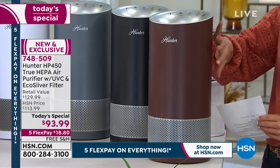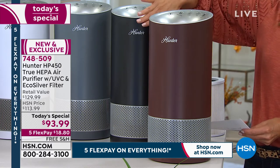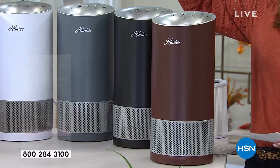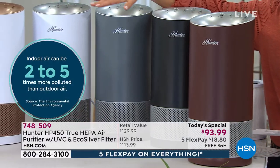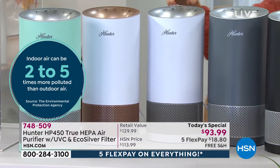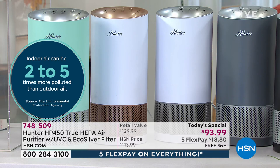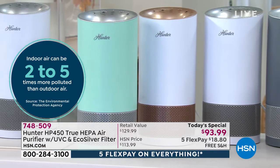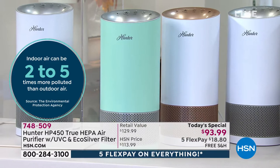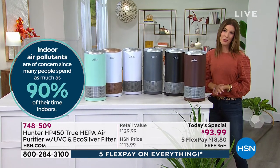Here are the colors available: there's copper — a beautiful bronze — as well as black, an amazing silver gray, two whites (one with silver, one with rose gold), and a fabulous aqua. We've never offered this many colors in a Hunter air purifier, but in honor of their 20th anniversary and 1.5 million Hunter air purifiers sold here at HSN, we wanted to celebrate with something all brand new.